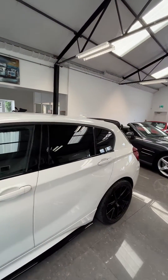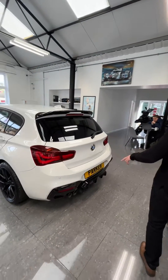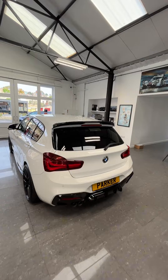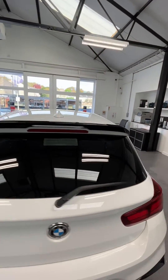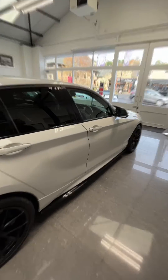You've got your side skirts, black window surrounds, black mirror caps and privacy glass to the back, a nice gloss black low diffuser, the high lip spoiler, and LED rear tail lights.